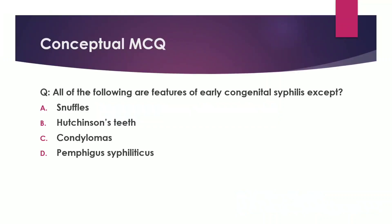Let us look at this conceptual MCQ. All of the following are features of early congenital syphilis except: Snuffles, Hutchinson's Teeth, Condylomas, and Pemphigus Syphiliticus.